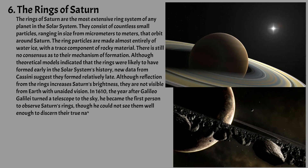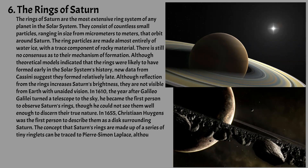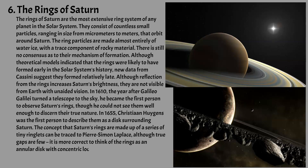In 1655, Christiaan Huygens was the first person to describe them as a disk surrounding Saturn. The concept that Saturn's rings are made up of a series of tiny ringlets can be traced to Pierre-Simon Laplace, although true gaps are few; it is more correct to think of the rings as an annular disk with concentric local maxima and minima in density and brightness. On the scale of the clumps within the rings, there is much empty space.